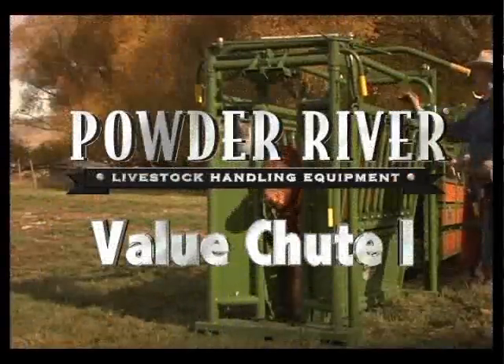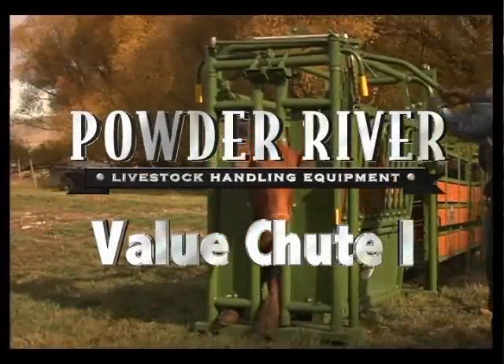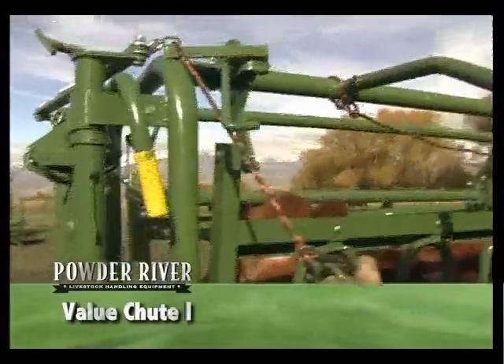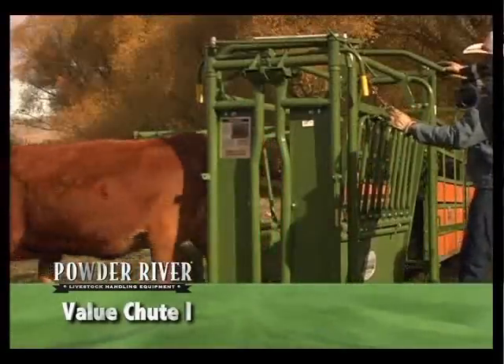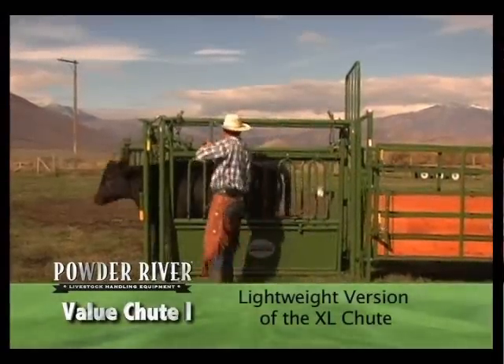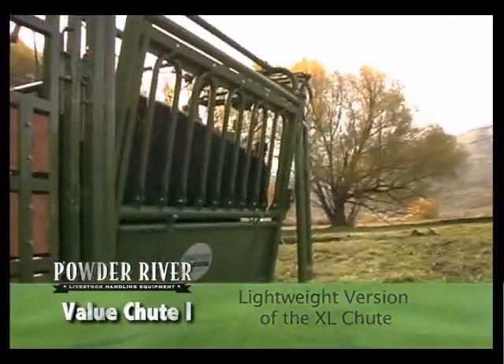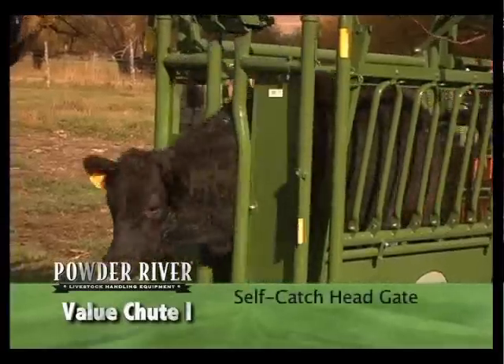The Value Shoot One is the perfect squeeze chute for the producer who owns 25 to 30 head of polled or hornless cattle that weigh 1,100 pounds or less. It is a lighter weight version of the Powder River XL chute that includes many of the same features. The all-steel constructed Value Shoot One comes with a self-catch head gate.